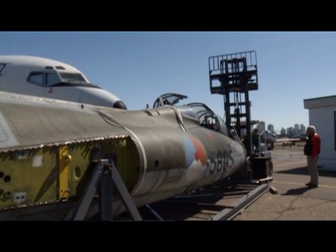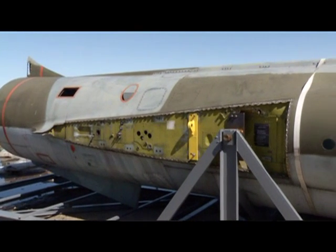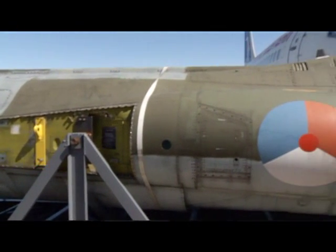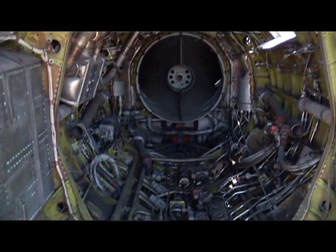The aircraft we have here is the Starfighter. Originally built by Lockheed, but Canada built over 200 of them here — 200 for the Canadian Armed Forces, another 140 that went to other countries. And being Canadians, we couldn't leave it alone — we tweaked it. So the Canadian 104 is the fastest of the 104s. It's a legacy aircraft; this was the fastest aircraft in the sky.